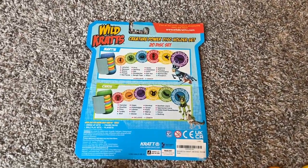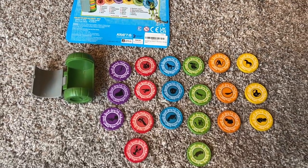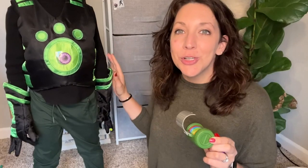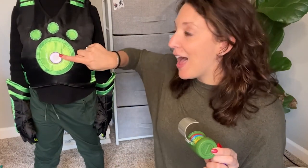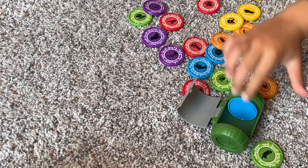It's so much fun because the discs easily change in and out of his creature power suit, which allows him to transform into that creature. These creature power discs are great for pretend play. They go perfectly along with our creature power suit — you can put them right on the vest or also on the glove. There's a spot that they fit in perfectly.